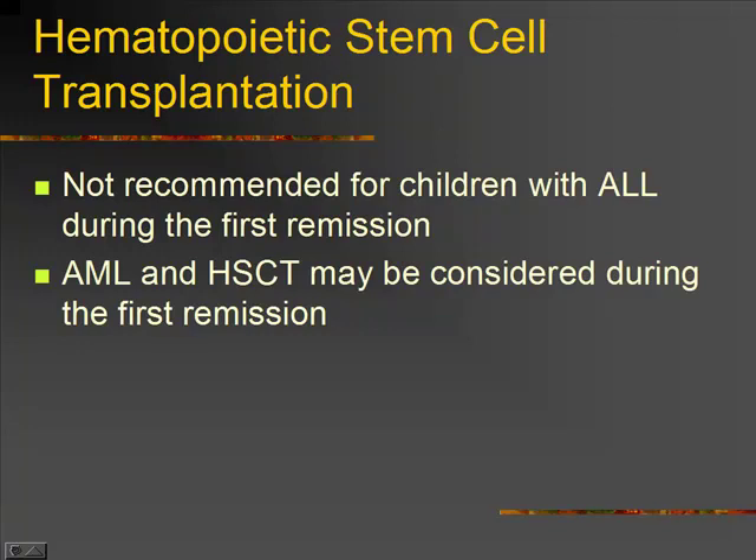If a child's not responding or they're relapsing, they may have to do hematopoietic stem cell transplantation. They take the hematopoietic stem cells — those producing new blood cells — from someone else who's a match, and give those to the child. Kids with ALL, because we have pretty good results, that's not recommended during their first remission. If they relapse, then they'll start talking about doing a transplant. With AML, the hematopoietic stem cell transplant is probably going to be considered at the very first remission, because that is a harder leukemia to cure.